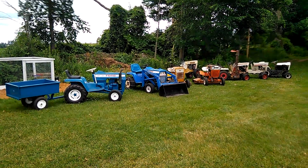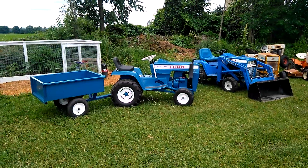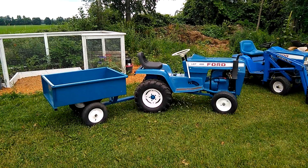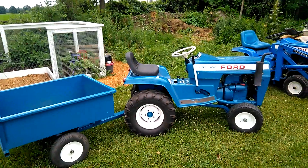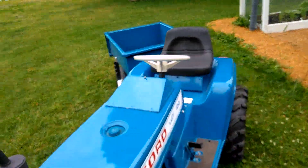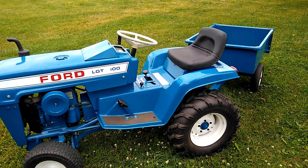Hey guys, just wanted to do a little update video. I brought some of my tractors out in the daylight and wanted to share this new one I got over the weekend. The fella I picked it up from was very like-minded — he restored vintage snowmobiles and did really good work. I now have a really nice 1972 LGT 100 white wheel that's pristinely restored. He did a very nice job on this tractor.